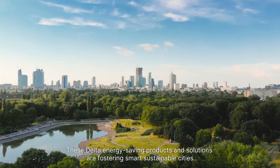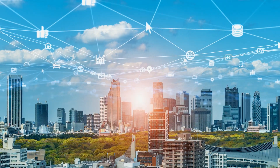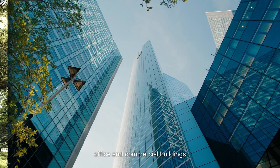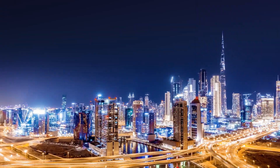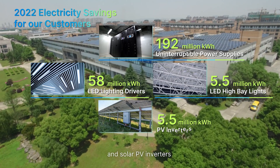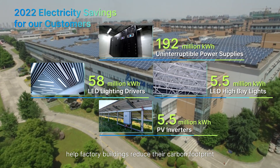These Delta energy-saving products and solutions are fostering smart sustainable cities, especially in key applications such as factories, office and commercial buildings, homes and even on the road. Our UPS systems, LED drivers, LED high bay lights and solar PV inverters help factory buildings reduce their carbon footprint.